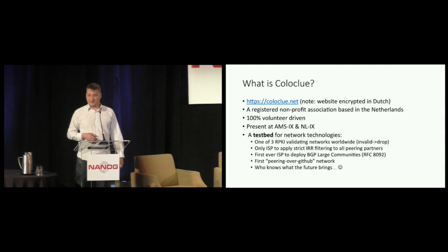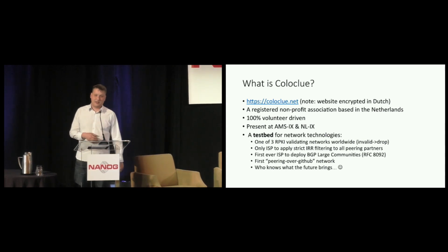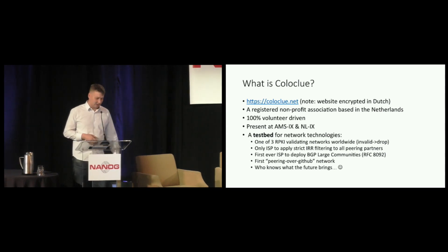We're 100% volunteer driven — there is no paid staff. Coloclue doubles as my personal BGP experimentation testbed. I cannot just deploy anything in my employer's network; it would not be appreciated by management. But at Coloclue, uptime is an optional thing. There is no escalation, very low expectations. So this is where I do the kinky stuff.